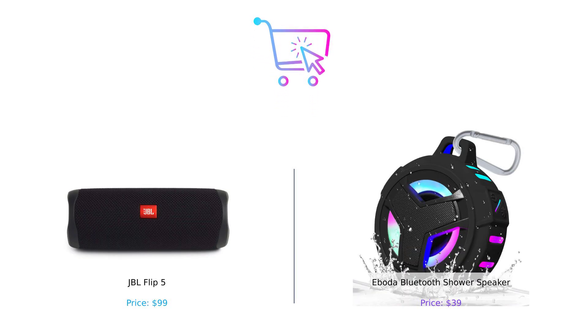Thanks for watching, folks! Don't forget to like, subscribe, and hit that notification bell so you don't miss our next epic showdown. Drop a comment below on which speaker you'd choose. And until next time, keep those wallets happy. Product links are in the description.